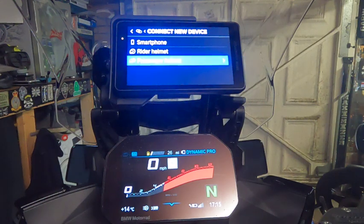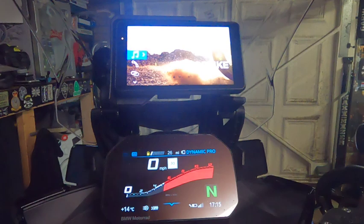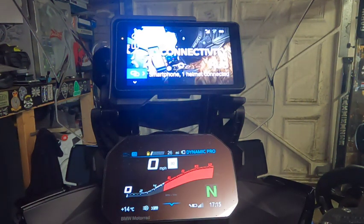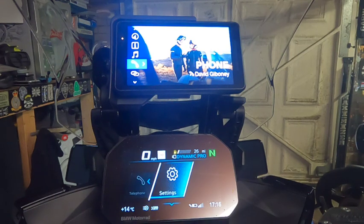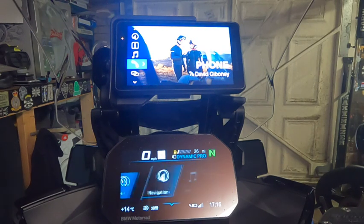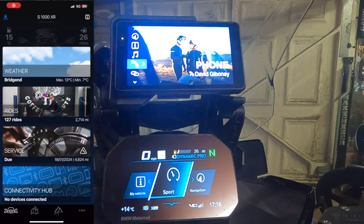There's only the passenger helmet which I'll do shortly, but with this setup I'm able to navigate, use media, and use the phone with no issues. Some will say just leave it connected to the Navigator and don't use the TFT — but it's a big waste of money for the TFT to just have a simple speedo dial. I'll bring up the Connected Ride app on my phone so you can see — I'm in my Connected Ride app now.